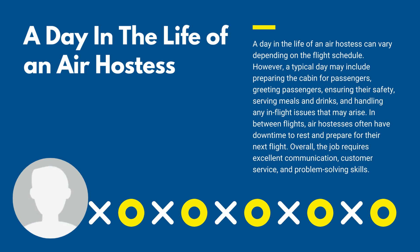A day in the life of an air hostess can vary depending on the flight schedule.